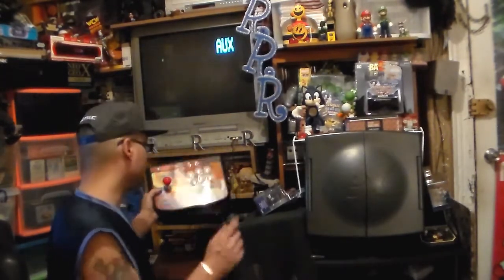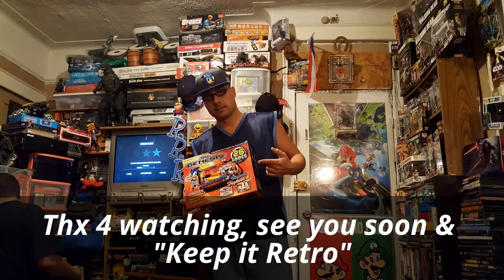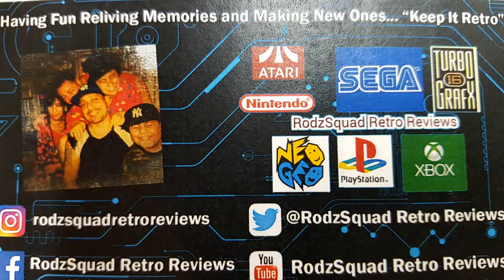Hope you guys enjoyed. See you guys soon. And as always, keep it retro.